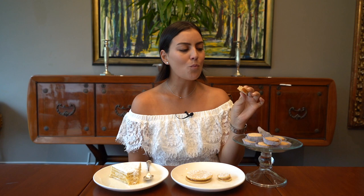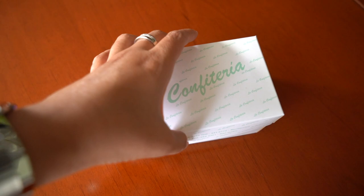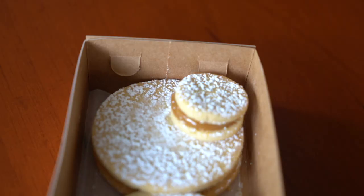Wow, the pastry is a little bit harder than a normal alfajor. That flavor you get from the chancaca honey — it's got the cinnamon and the cloves through it and it's super sticky — and the pastry is beautiful, it still has a bit of texture but it dissolves in your mouth as well. Wow, that is such an interesting and unique alfajor. The second one I'm going to try is the one from La Confiteria.